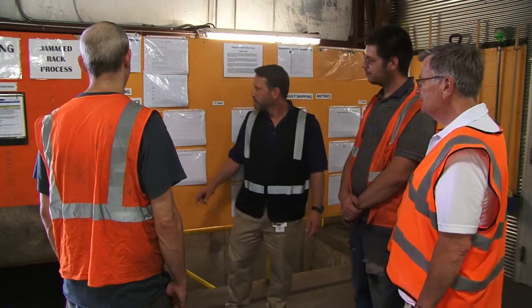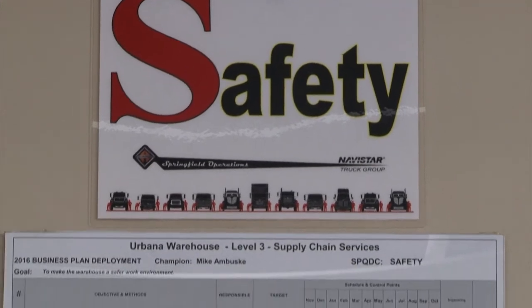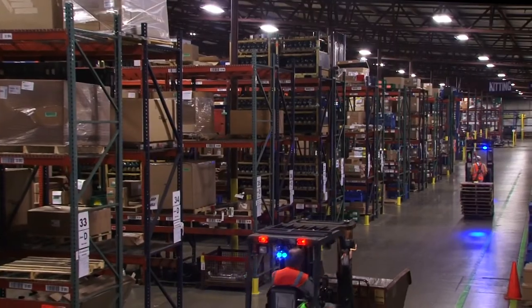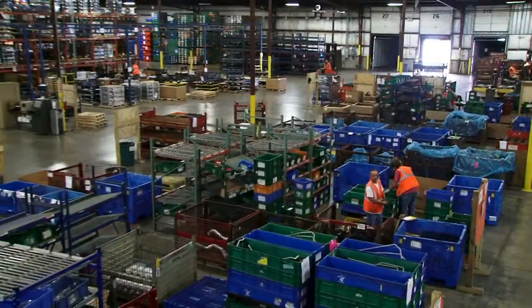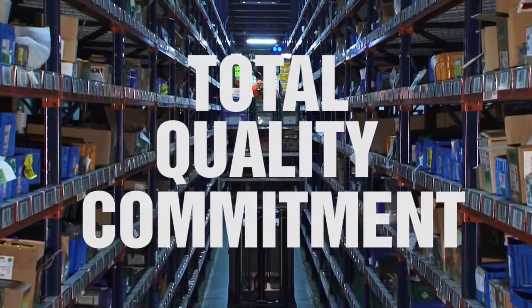Shippers Automotive Group keeps a wide range of metrics, which are reviewed daily with the entire workforce. Our business plan deployment process focuses our attention on the most important items, and guides our future project strategies. Shippers Automotive Group is committed to supplying quality and error-free services on time to our customers, while providing a safe, participatory environment for our associates. Total Quality Commitment is our operating philosophy. Thank you for your attention.